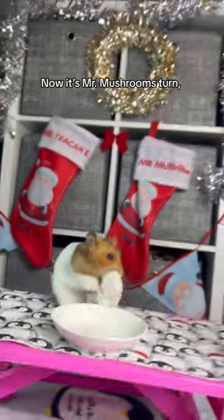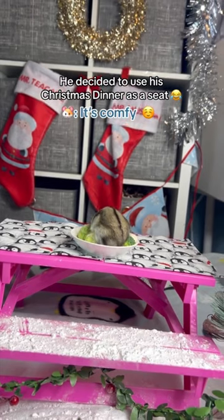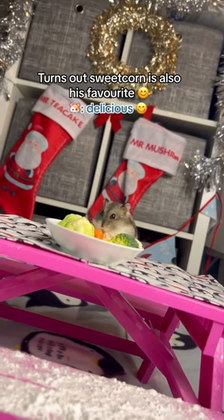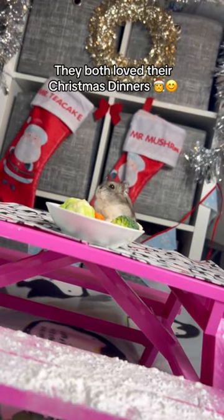Now it's Mr. Mushroom's turn. He decided to use his Christmas dinner as a seat. Turns out sweet corn is also his favorite. They both love their Christmas dinners.